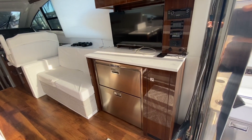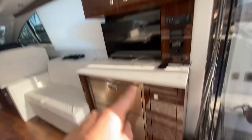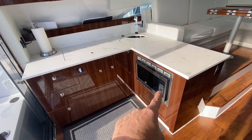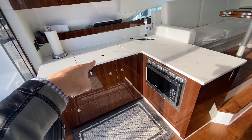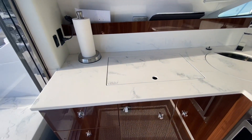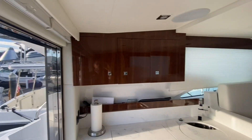You've got fridge and freezer, your TV, storage here, storage above, microwave convection oven, two burner stove top, and then a deep stainless sink — all with countertops. Drawers and overhead storage throughout.